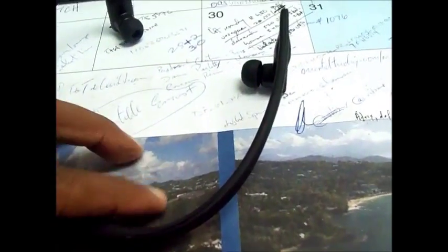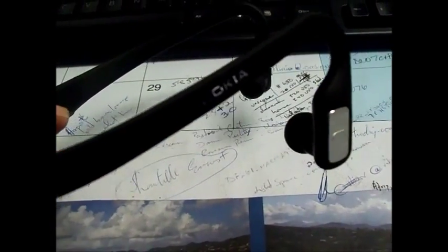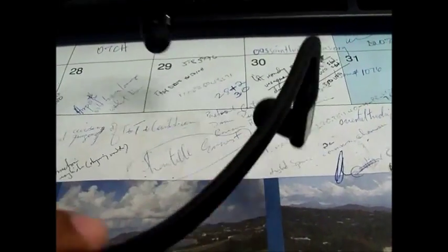I recommend it to anybody. That was my quick overview review of Nokia's BH505 stereo Bluetooth headset. This is Bradley from MyCellLife — I'm out.